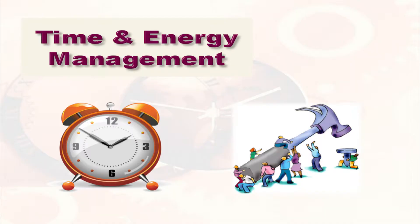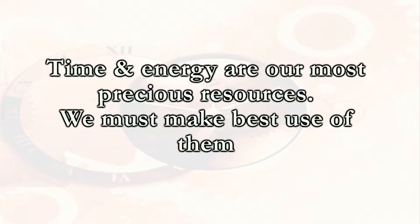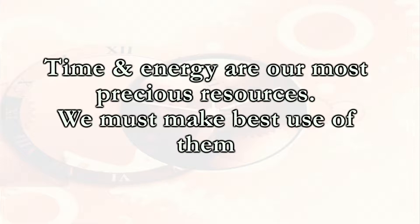Time and Energy Management. Time and energy are the two most important precious resources available to an individual. These resources are also known as human resources. We must make best use of these resources.